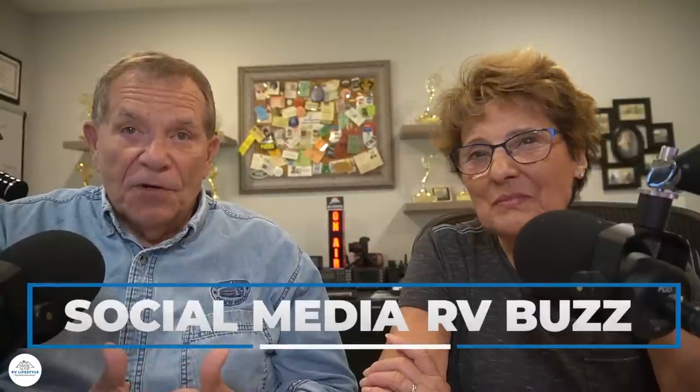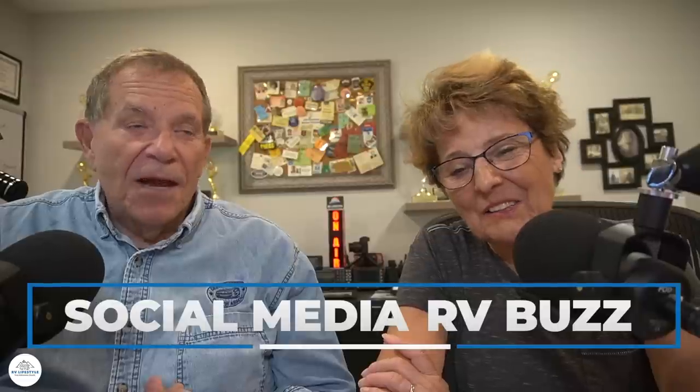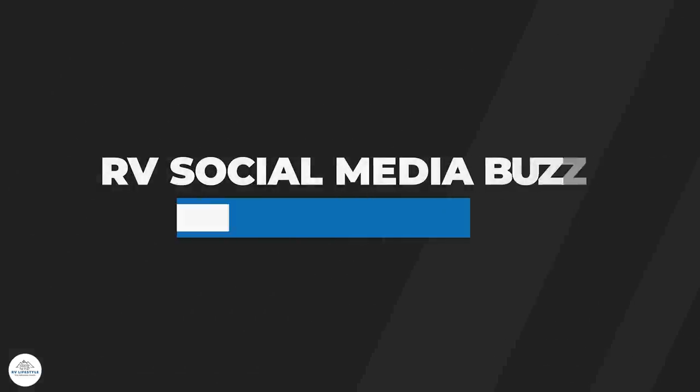One of the best ways to find out what everybody is talking about in the RV community is to look at our RV Lifestyle Facebook group — it's about 180,000 members strong now. Wendy Boyer is our social media guru for the podcast, and she's got this week's report for us.